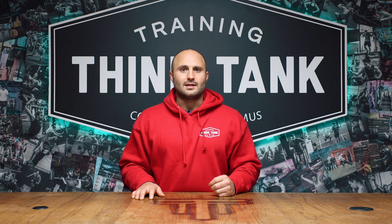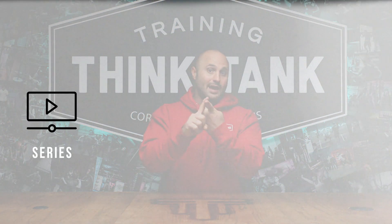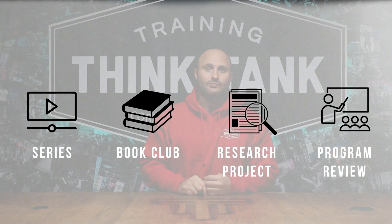The new format of the classroom is going to include four pieces of regular content. The four buckets are going to be the series, which we have previously done before, then a book club, a group research project, and a program design review.